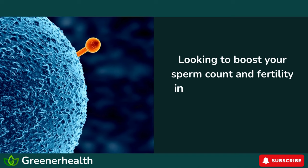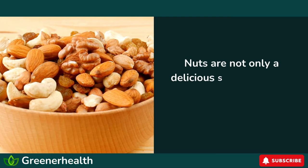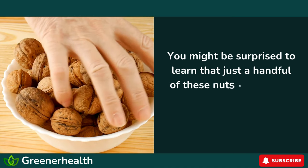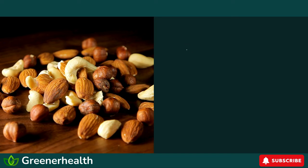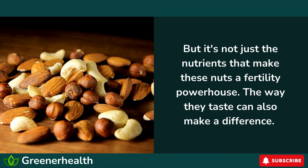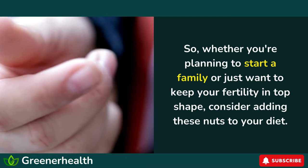Looking to boost your sperm count and fertility in a natural way? Turns out, the secret may lie in your kitchen. Nuts are not only a delicious snack, but they can also help to improve sperm count and fertility. You might be surprised to learn that just a handful of these nuts can make a big difference in your sperm health. But it's not just the nutrients that make these nuts a fertility powerhouse — the way they taste can also make a difference. So whether you're planning to start a family or just want to keep your fertility in top shape, consider adding these nuts to your diet.